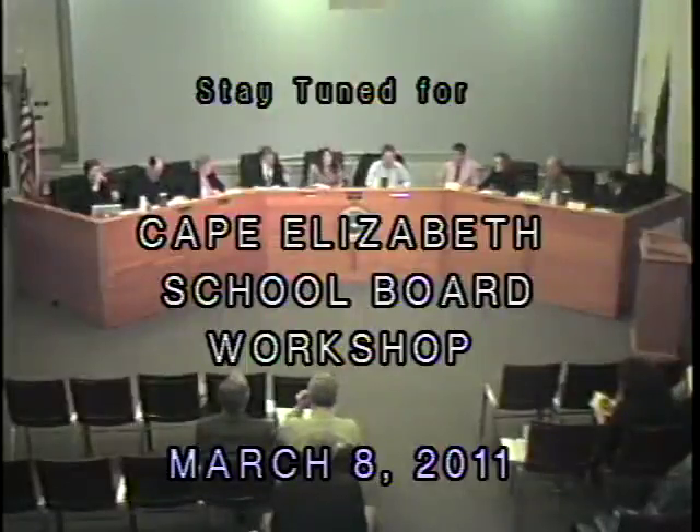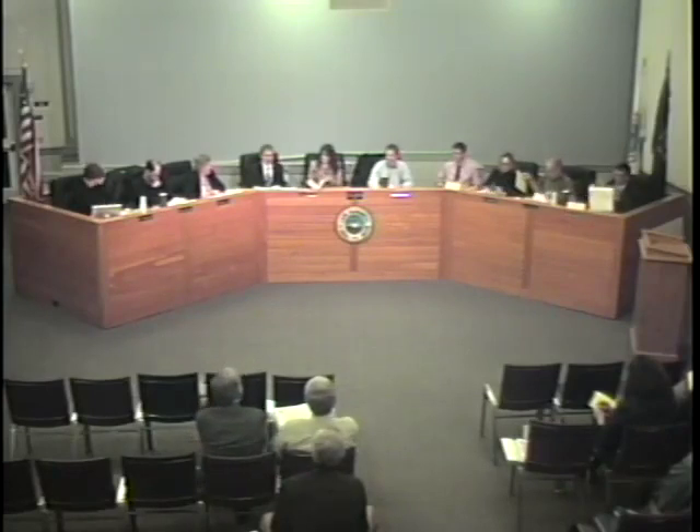2011-2012 budget process. Ken offered to begin by giving us a brief review of the overview of the budget. The superintendent's recommended budget calls for a 2.2% increase in expenditures, or $447,719. That equates to a 1.9% increase in property taxes, and that's just for the school portion.